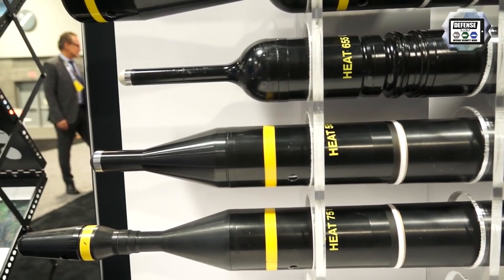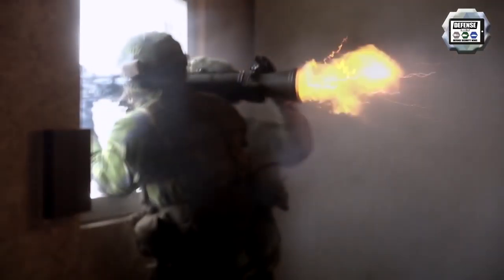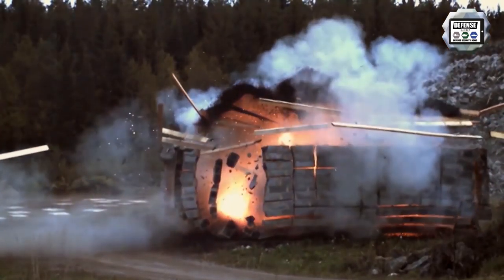We even have one which is designed to be fired from a confined space. You can fire from within a building to a target outside — it's a fully confined space capable round.